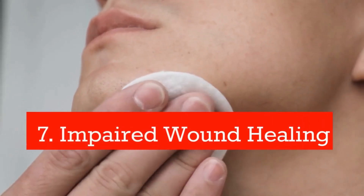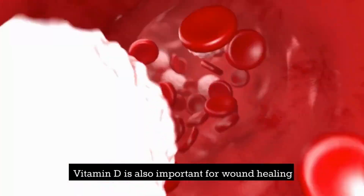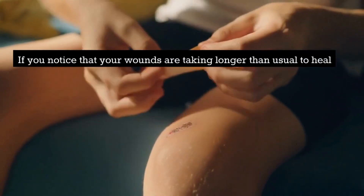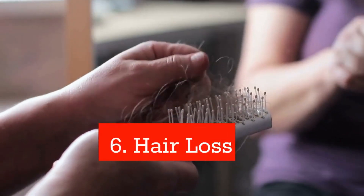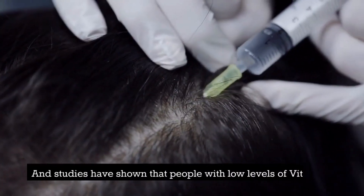Number 7: Impaired wound healing. Vitamin D is also important for wound healing, as it helps our body produce new skin cells. If you notice that your wounds are taking longer than usual to heal, it could be a sign that your body is lacking in vitamin D.